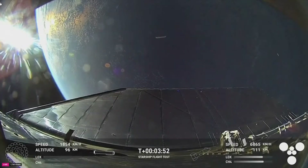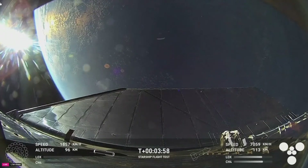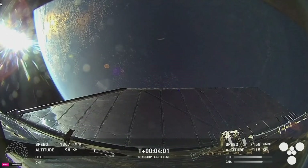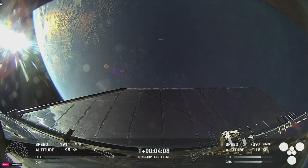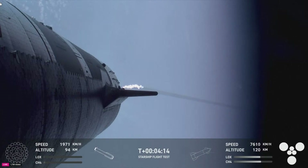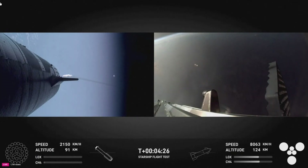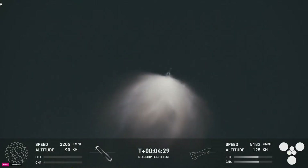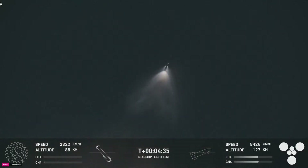We did hear that the tower is go for catch — that was one of the big criteria we were looking for. So exciting to hear that we got a go for booster catch. That means it's going to be a really exciting morning. The booster is making its way back towards land in order to make that catch attempt in the tower. Starship is on a nominal trajectory.